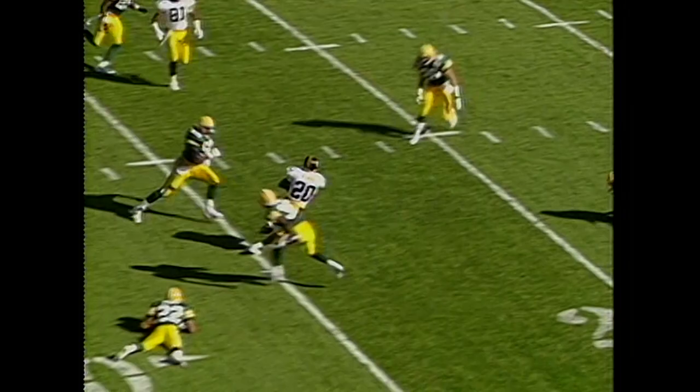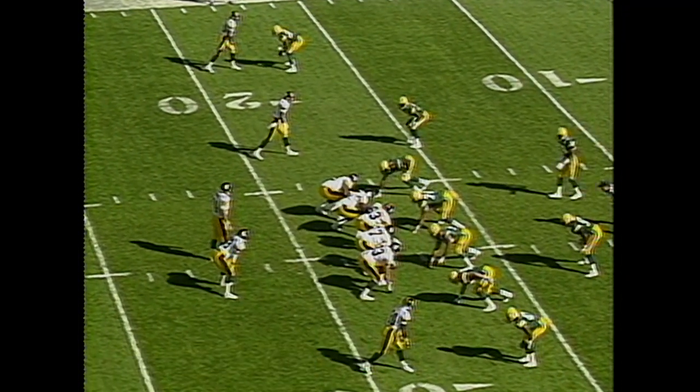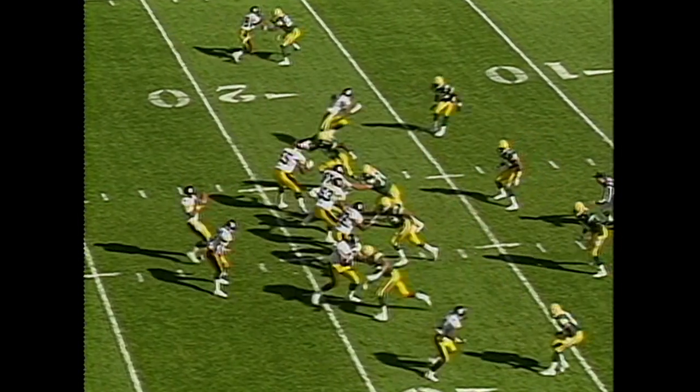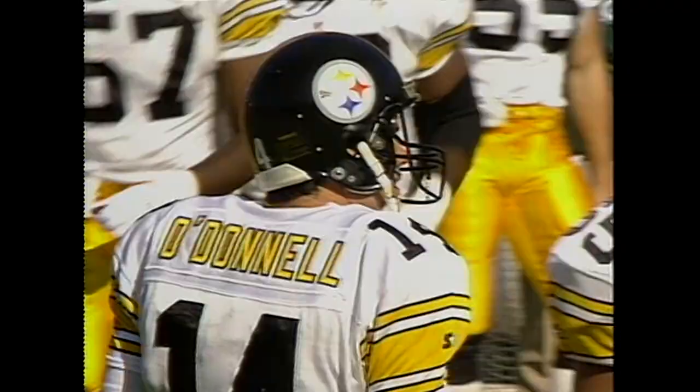Here's the pass to Stone, right to the 20-yard line. He's trying to hang around, float to the ball, and dive on the pile. O'Donnell throws, it is incomplete. Close contact, no flag — it will be fourth down.